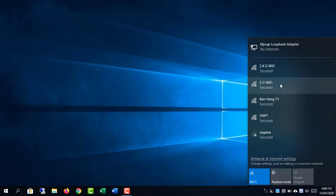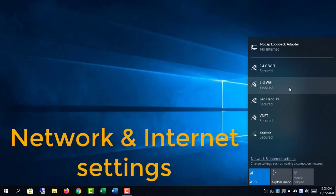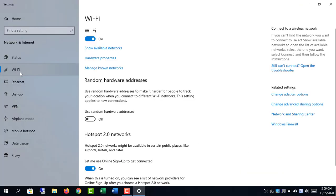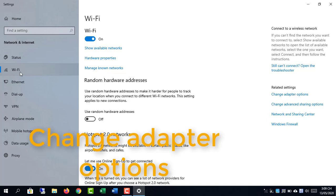Around us, we often have lots of Wi-Fi networks. So how do you choose a 5GHz Wi-Fi network? In this video, I will show you how to find a 5GHz Wi-Fi network.